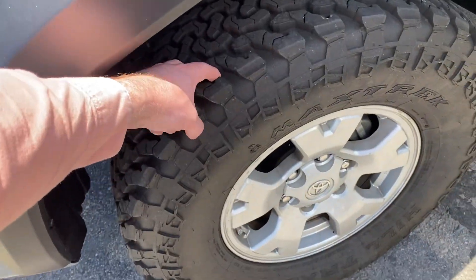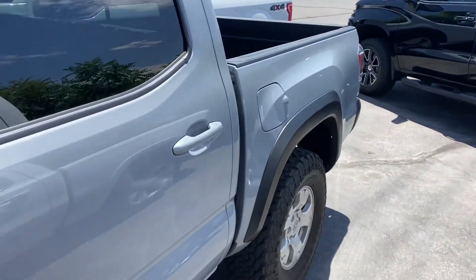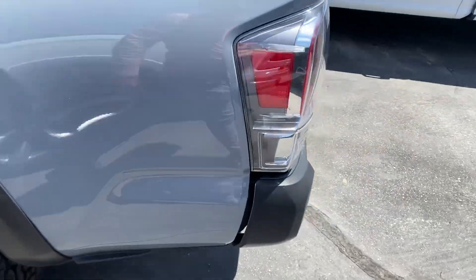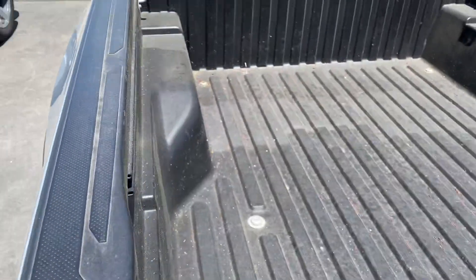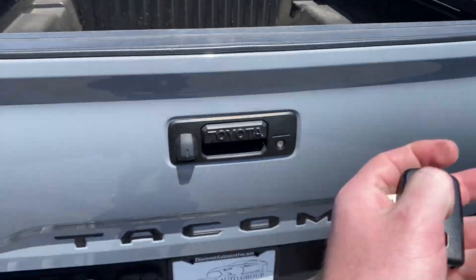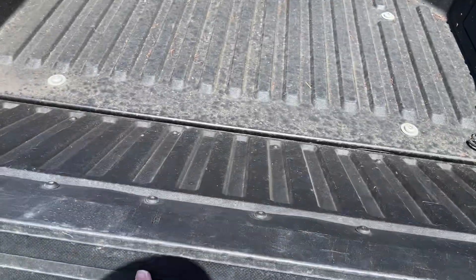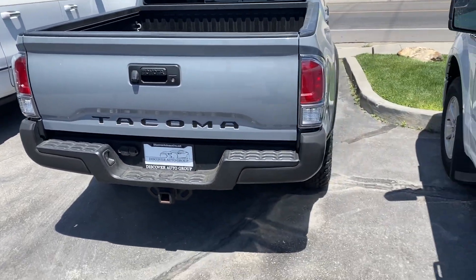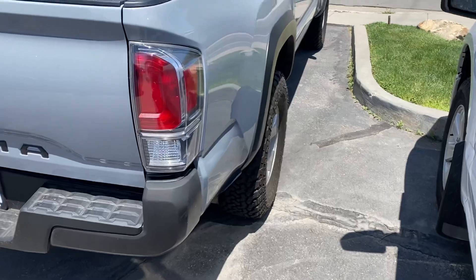Tires are in really good shape — actually a little nubbier tires on it, but probably better up there. No dents or dings on that side. Bed wise looks good. Going along this side here.